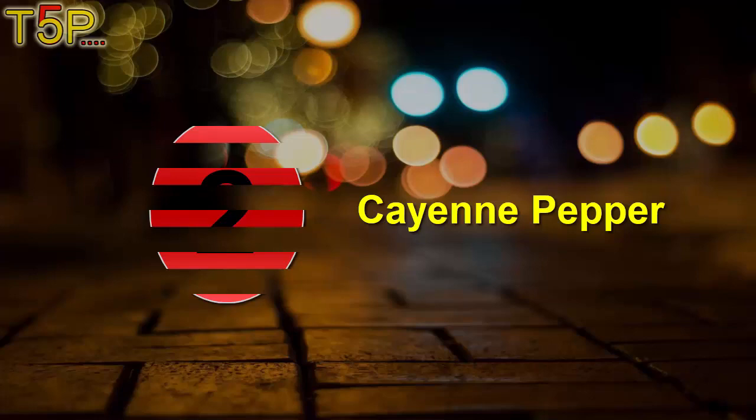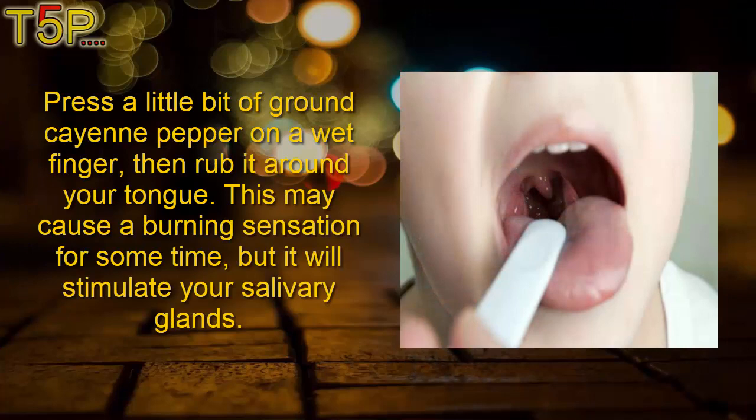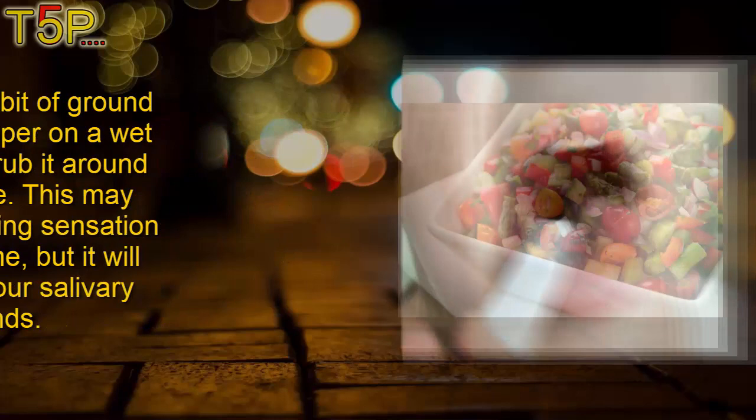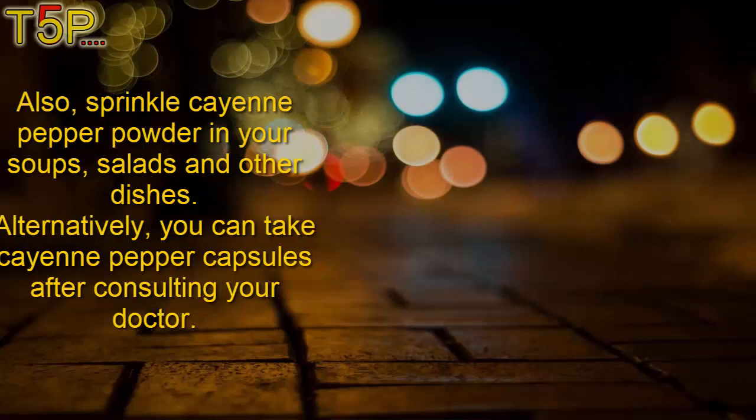Second: cayenne pepper. Cayenne pepper stimulates saliva production, making it one of the best remedies for dry mouth. It will also help bolster the taste buds so you can better distinguish sour, sweet, salty, and bitter flavors. Press a little bit of ground cayenne pepper on a wet finger, then rub it all around your tongue. This may cause a burning sensation for some time, but it will stimulate your salivary glands. Also sprinkle cayenne pepper powder in your soups, salads, and other dishes. Alternatively, you can take cayenne pepper capsules after consulting your doctor.